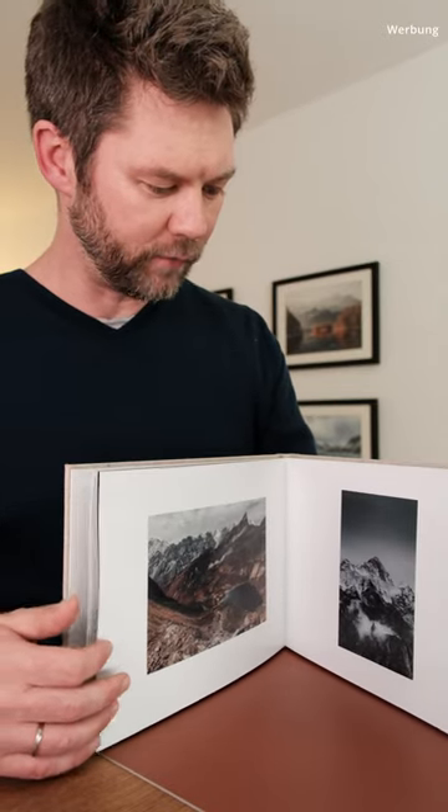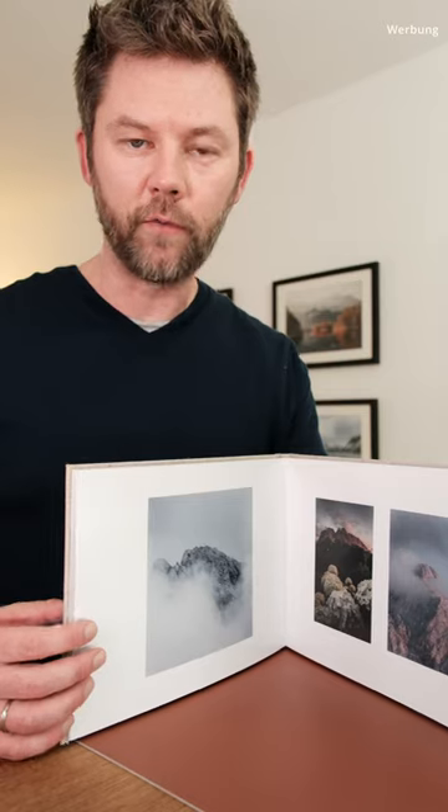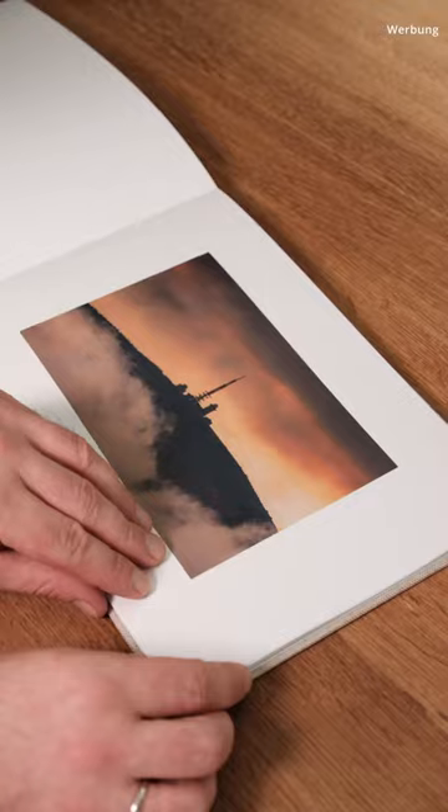I printed some of my photos from Nepal, as well as from Bavaria and the Harz Mountains, which is a region in Germany. The design of the photo book was very easy to do in the software that Saaldigital provides. So I'm pretty convinced of both the image quality and the process of designing the photo book.